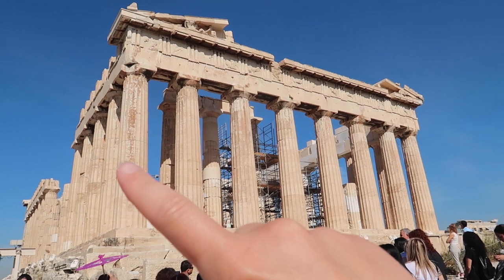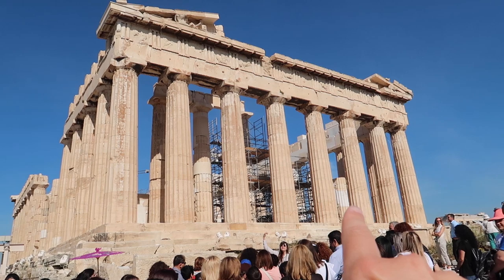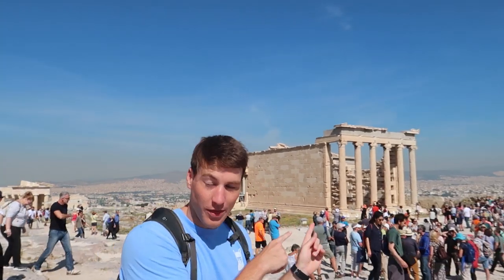We learned that there are eight columns in the front — the two on the sides are thicker than the ones in the middle — and it's 17 columns long. This is the Temple of Athena, and over here is the Temple of Zeus, and they are both built in 400 B.C. That is crazy — they're almost 2,500 years old.